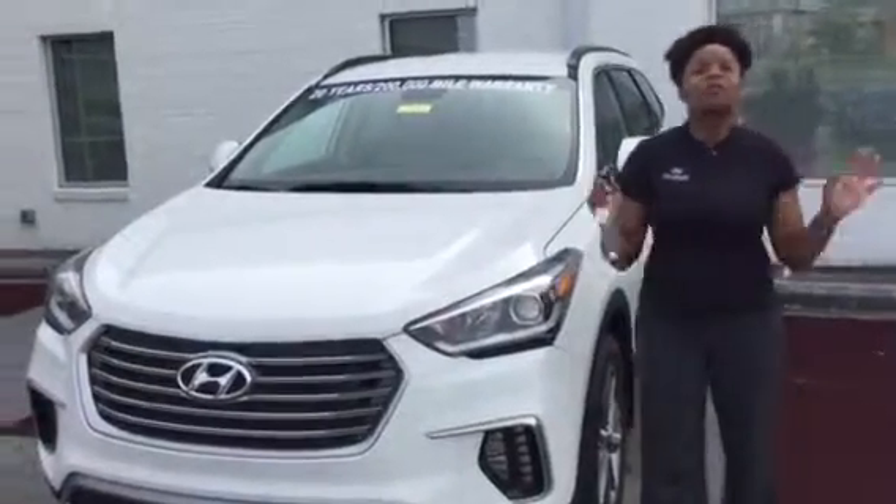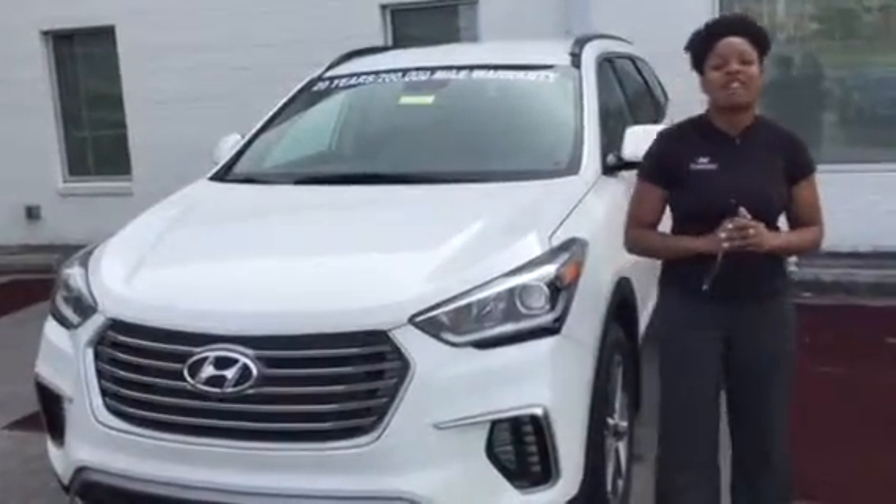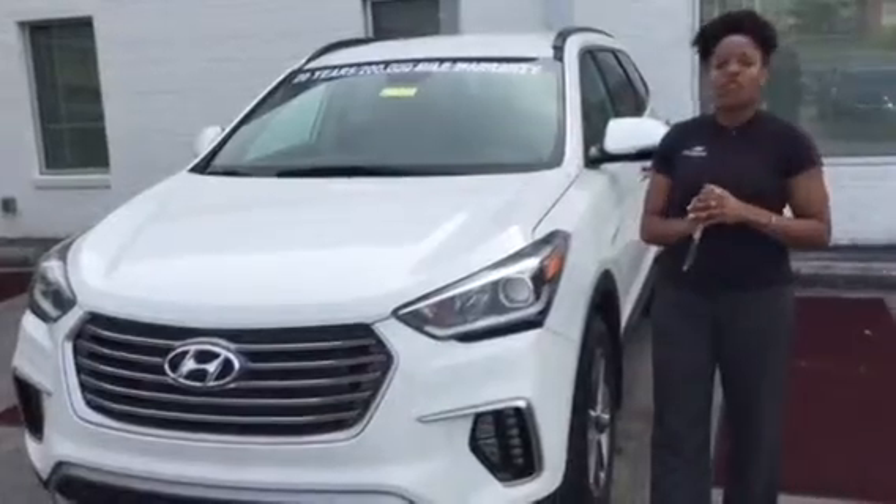Hi, it's Christina here at Tameron Hyundai and Hoover. I am super excited — you inquired about the Santa Fe XL, and I happen to have one right here. I'd love to show you.